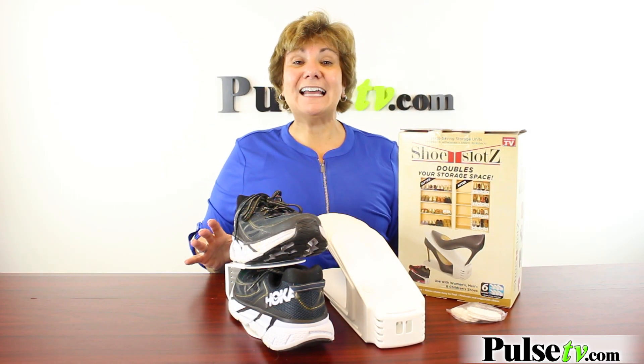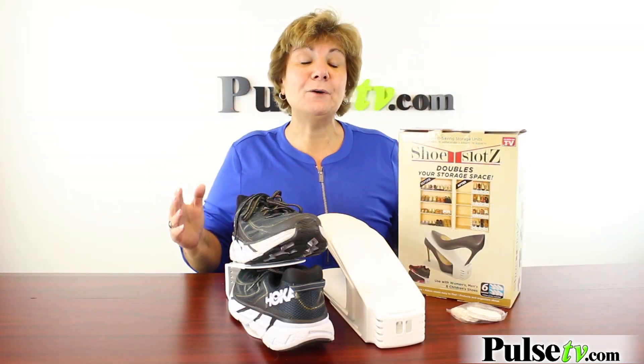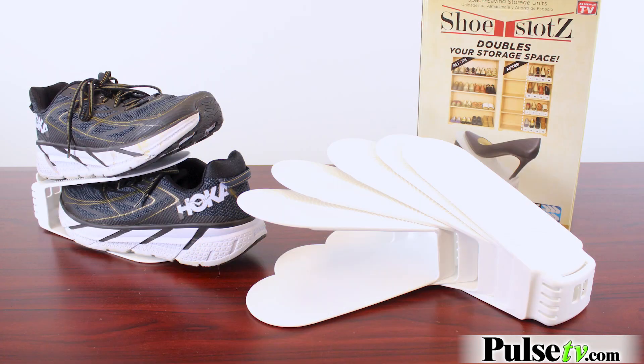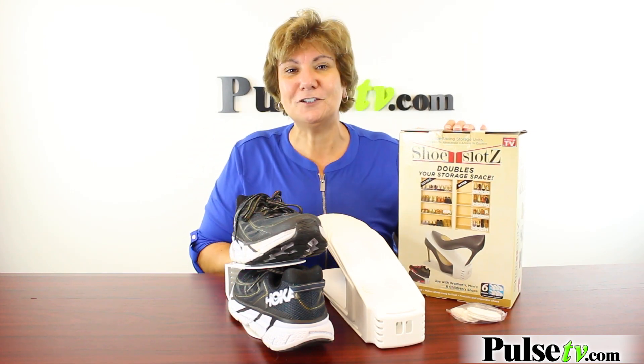Now you might have seen these on QVC — they sold out in 10 minutes. In fact, these are sold out everywhere, but we have them. You get a set of six in one box. Take a look around, how many shoes do you have? Grab a few boxes to cover all your shoe needs.